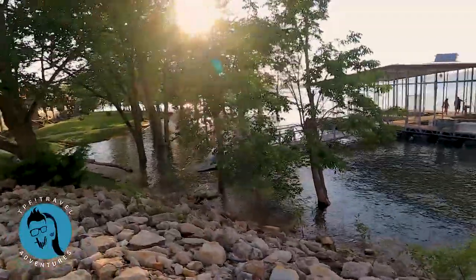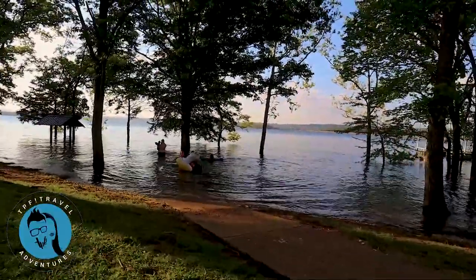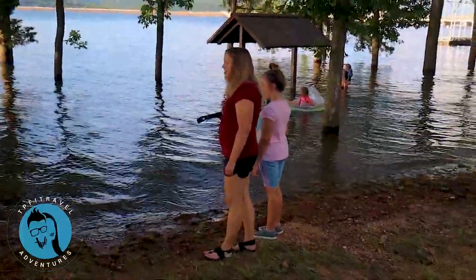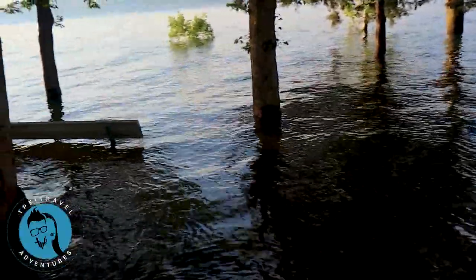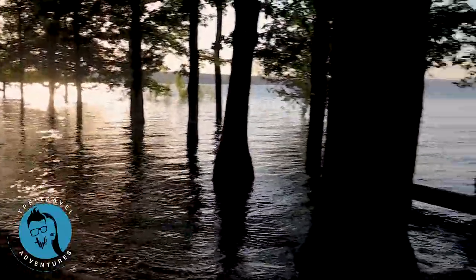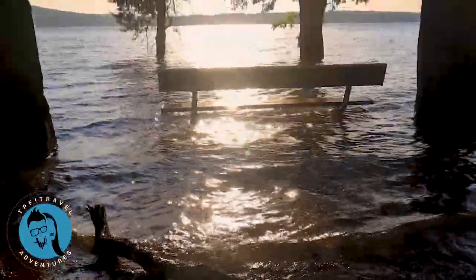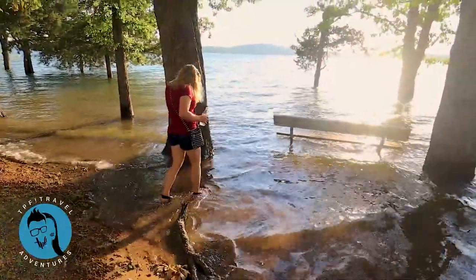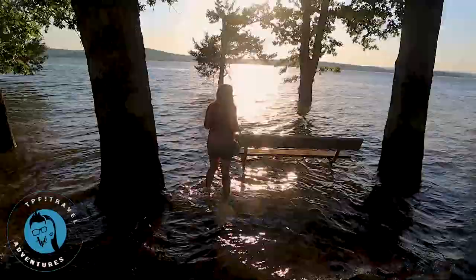Look at that — the path is underwater! That's amazing. Look at this bench — it's underwater except for the back part of it. This is how high the water level is right now.